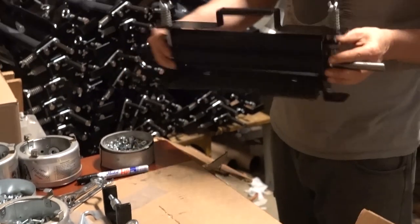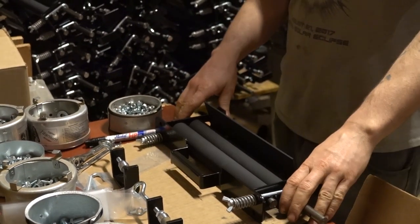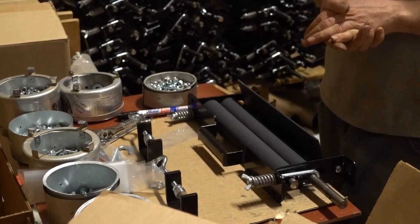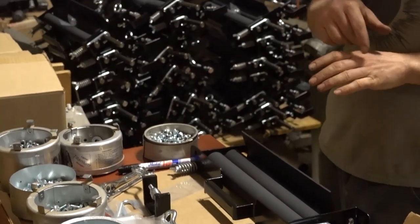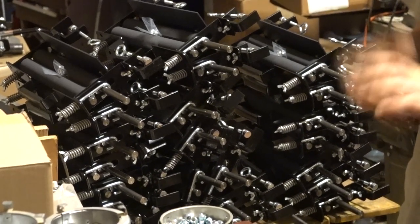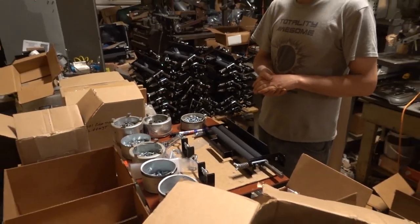I'm just doing some final assemblies and boxing here. We're kind of proud of them because we make these and we're able to compete on price with the Chinese. All the components are either made in our shop, or in two other shops in the area, or in the U.S. We're proud of that and we're able to compete on price with the Chinese.